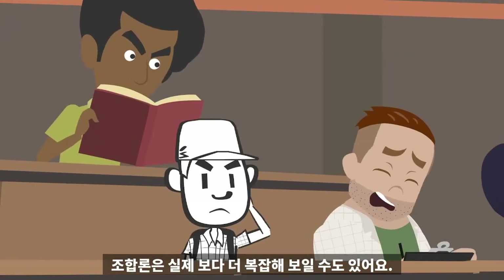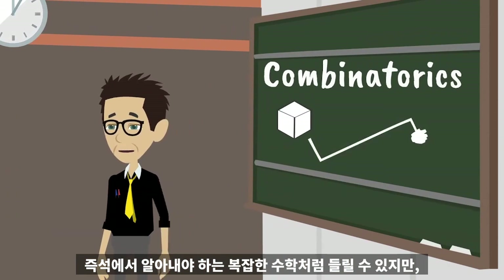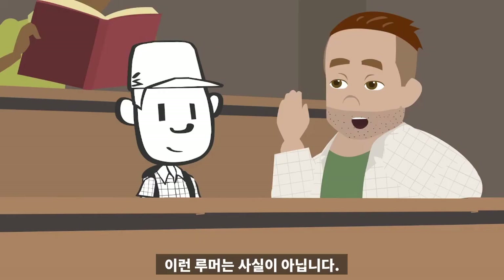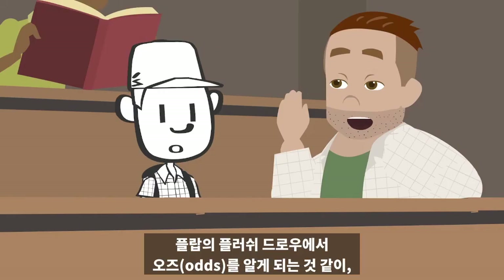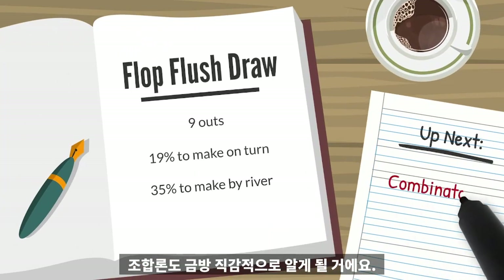Combinatorics may seem more difficult than it really is. It can sound like complicated math to figure out on the fly, but those rumors are untrue. Much like learning the odds for a flush draw on the flop, combinatorics will soon be instinct.